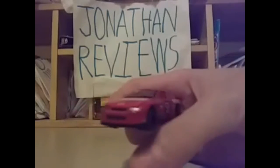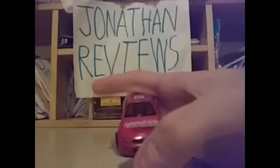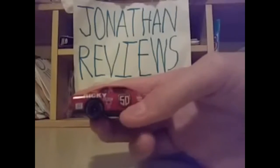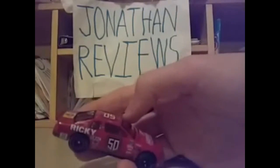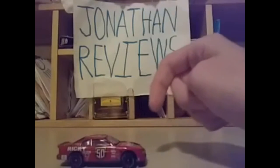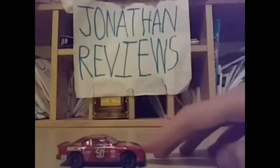Just a nice looking car, even though it's plain — that is okay. I needed a Ricky Craven car for my NASCAR diecast collection.